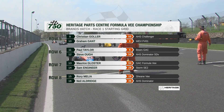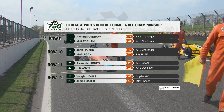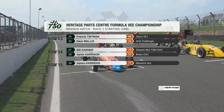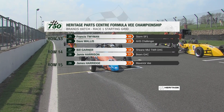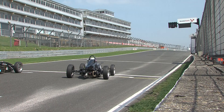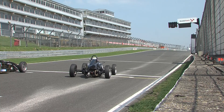Chris Goller and Graham Gant round out the top ten, then Paul Taylor and Steve O to watch. Further back, one to definitely keep an eye on at the back of the grid is James Harridge, who won the opening round despite racing in a car entered into Class B. He's the blue car you can see right at the back. 29 Formula V's are about to head towards Paddock Hill Bend for this third round of the Heritage Park Centre Formula V Championship.